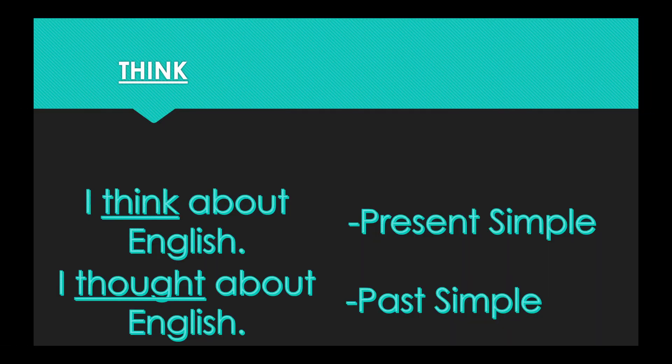Our second word today is think. In the present simple form: I think about English. In the past simple form: I thought about English. So the present tense is think, the past tense is thought.